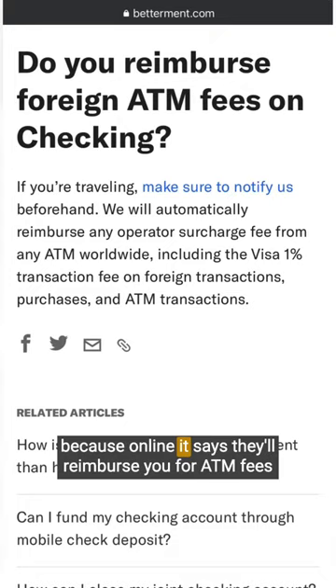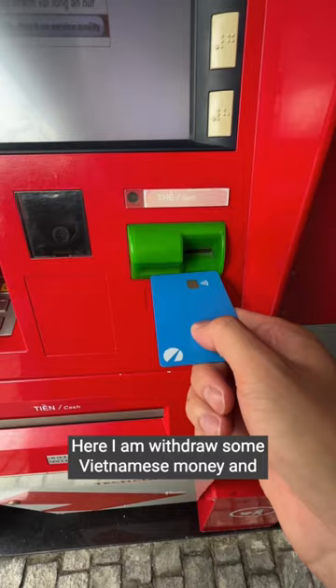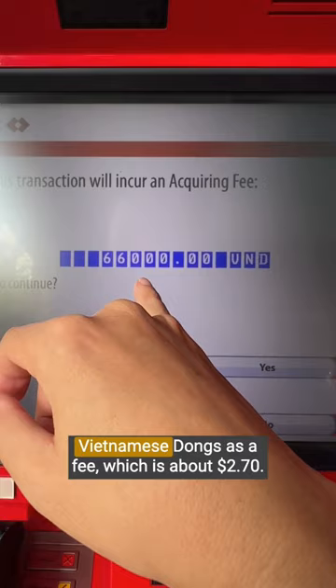On our Vietnam trip, I tried the Betterment debit card because online it says they'll reimburse you for ATM fees worldwide and the foreign transaction fee as well. Here I am withdrawing some Vietnamese money and it says that it's going to charge me 66,000 Vietnamese dong as a fee, which is about $2.70.